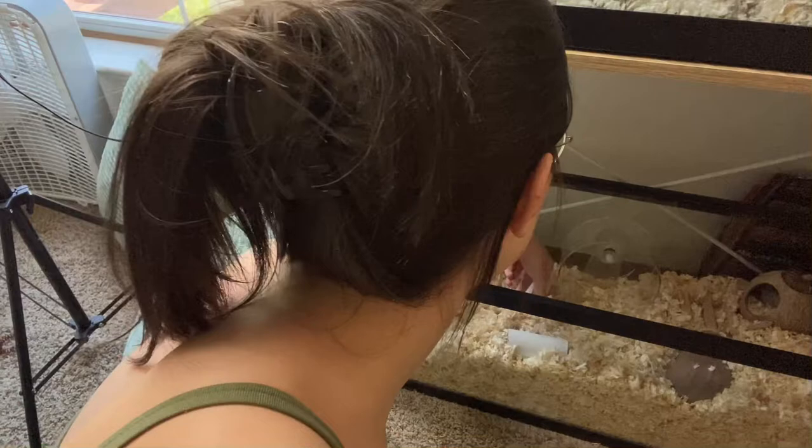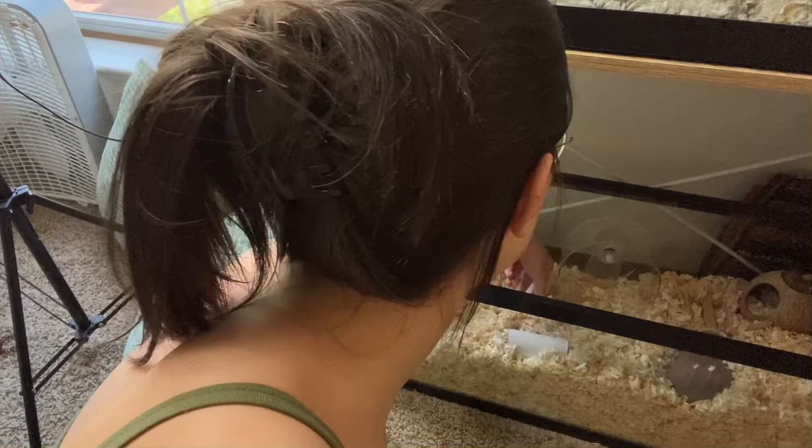He has two toilet paper rolls I just throw in here and he puts them wherever he wants. He has a peanut house, here's his wheel, and a coconut house. Let's get cleaning.